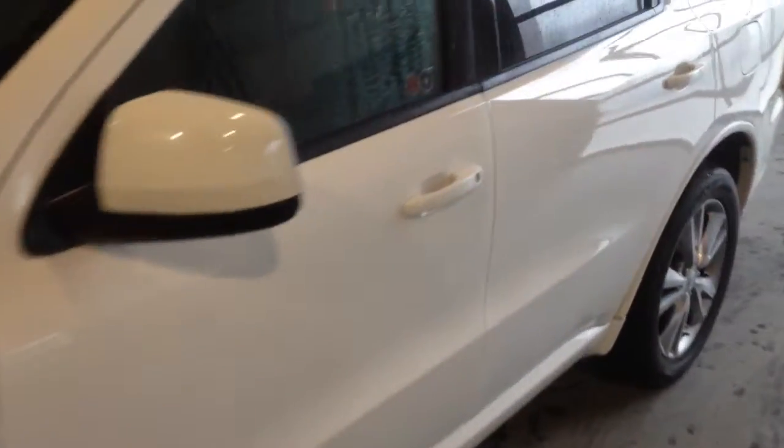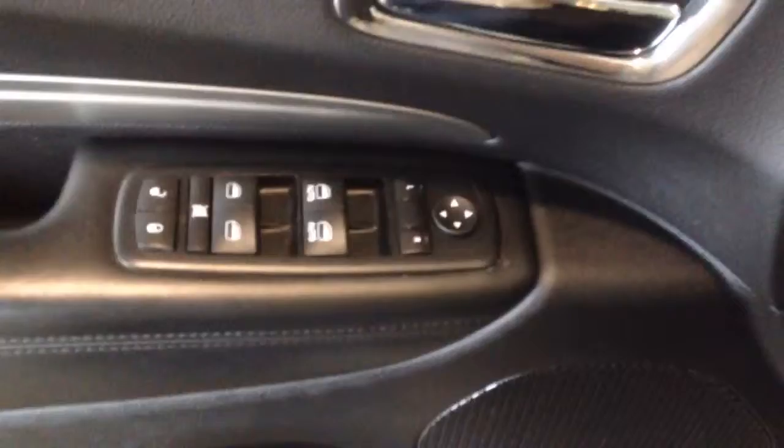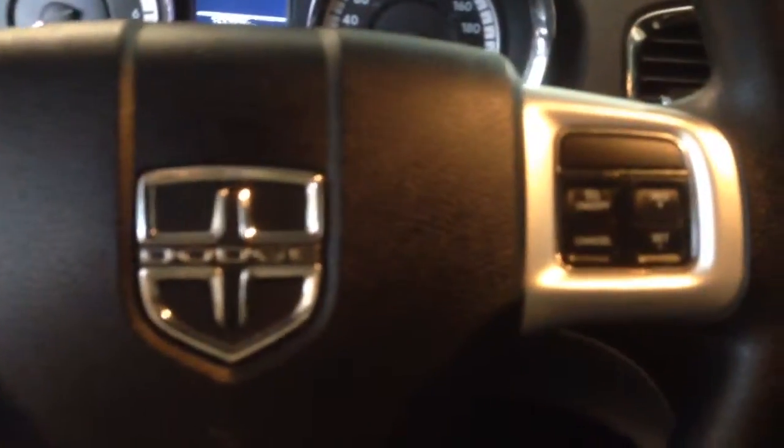Welcome to Davis Chevrolet. This is a 2011 Dodge Durango in the color white. Some features include power windows, power locks and power mirrors. It has automatic lights and steering wheel controls for display controls and cruise control.